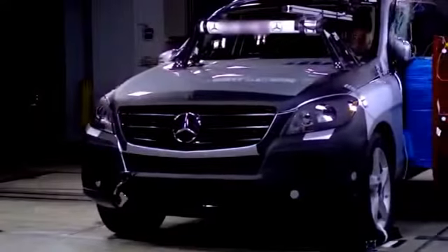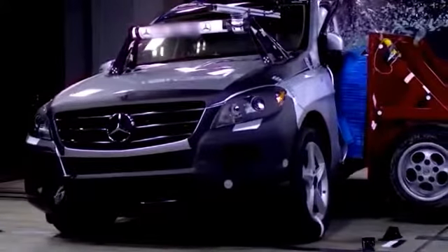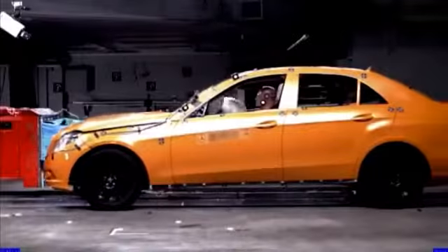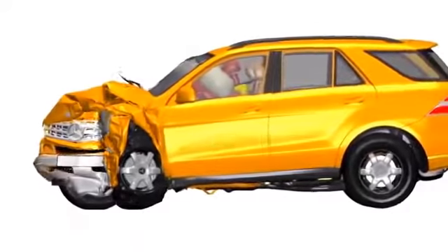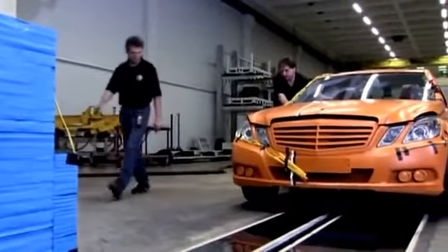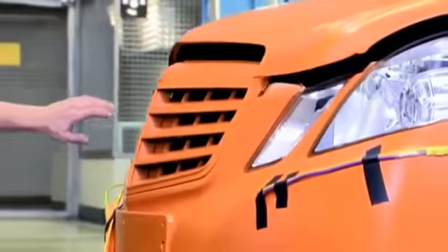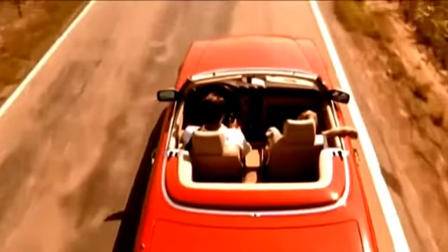The safety standards for all cars today include breakthroughs that were pioneered by Mercedes-Benz over the years. From airbags to anti-lock brakes, stability control, and far beyond — what starts here may someday make all cars safer. So when you think about airbags, think about something else too: the car they come with, and a history of innovation that's always put your safety first.